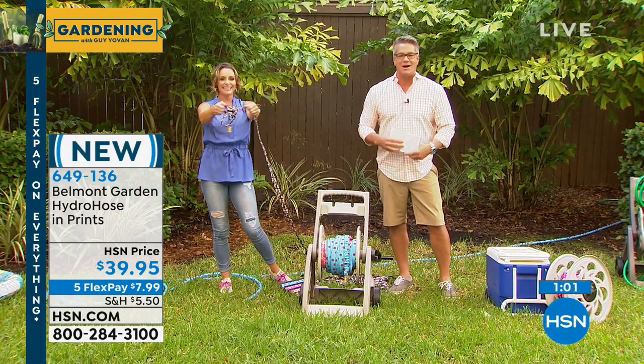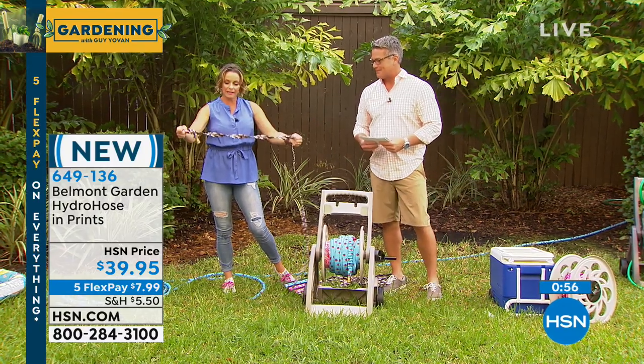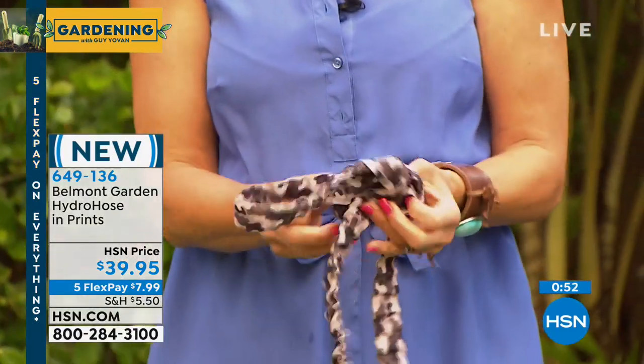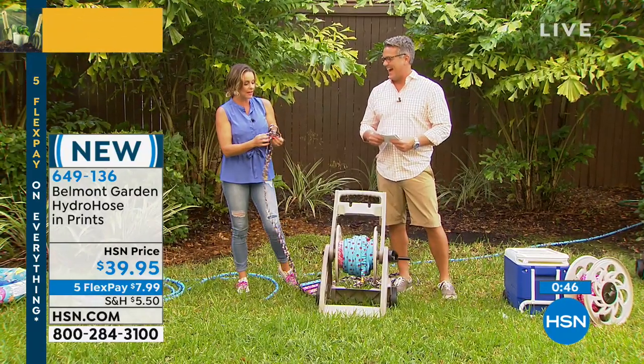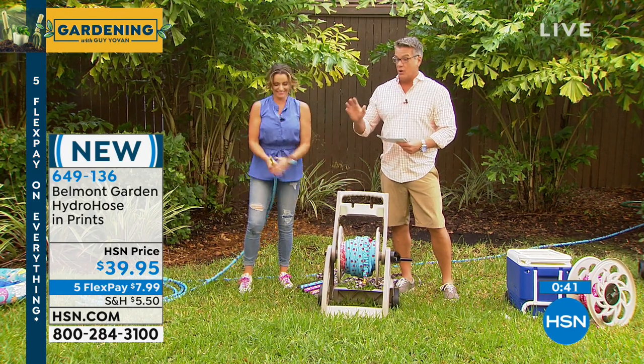Last call on ladybugs — three dozen left. Check this out: I like the camouflage one. We have a knot in here and I can just pull it right out. You're never going to be able to do that with any other hose. You can just pull it right out. I just get so excited that I can make a knot in this — I'm a gardening nerd.